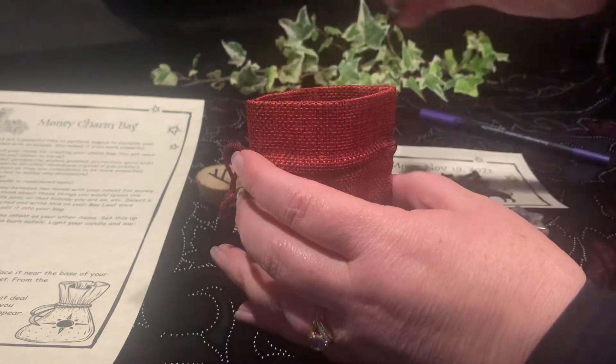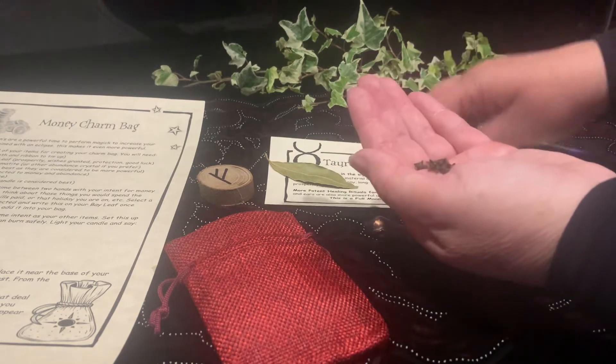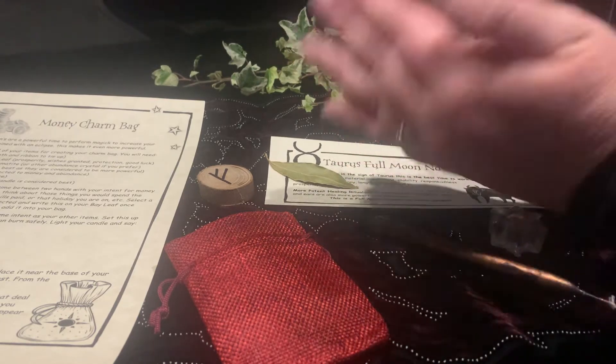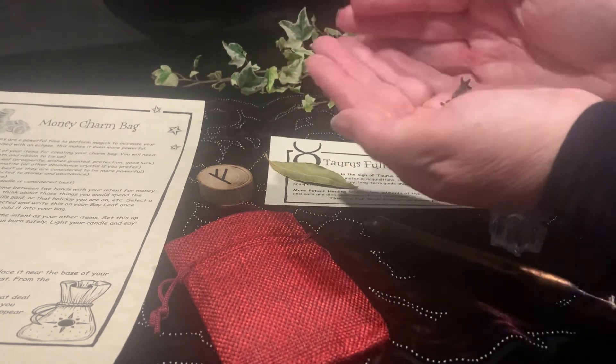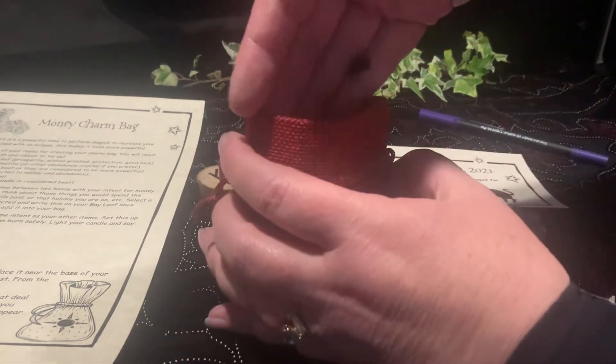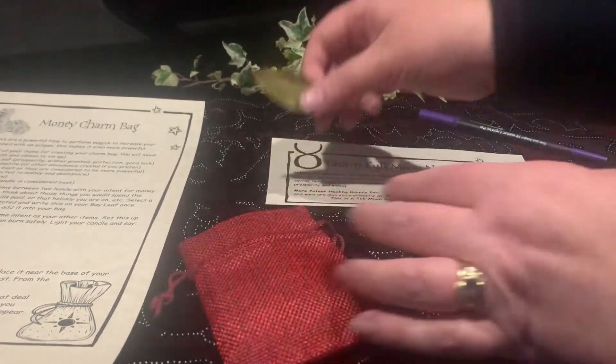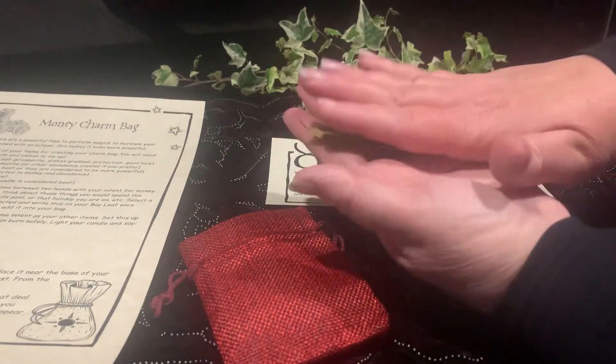You can charge your cloves up all together — you don't have to charge each of the nine cloves individually. Charge all your cloves at once and then pop them in your bag. Your rune as well.